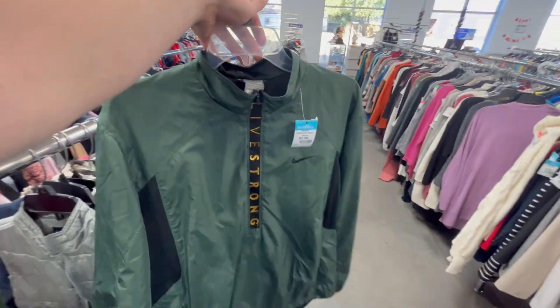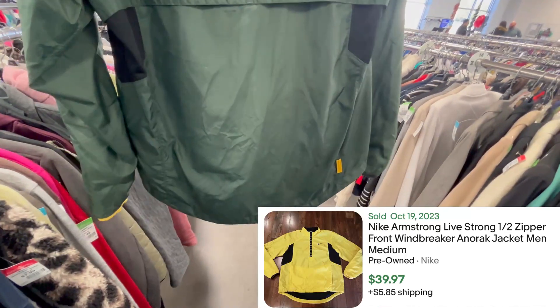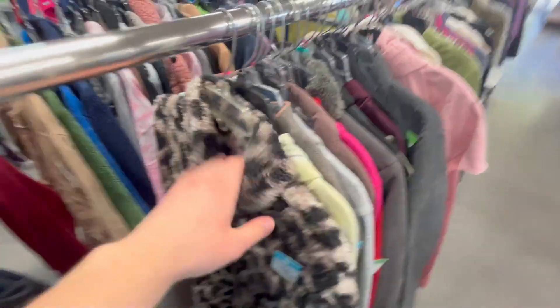Just found this cool Livestrong Nike — the Nike quarters it, it's kind of cool. Probably an easy $30. If you ever see Livestrong, look it up — it's probably going to be worth a little bit more than a normal Nike.